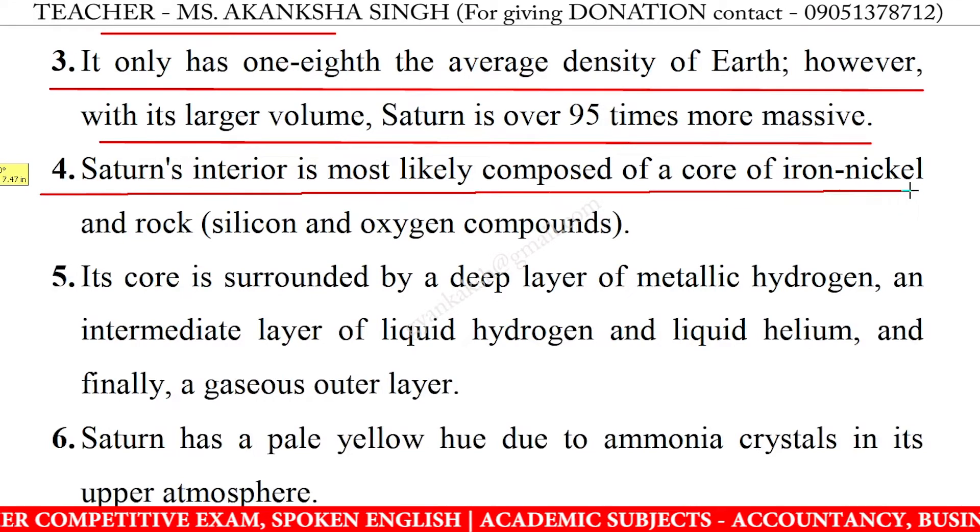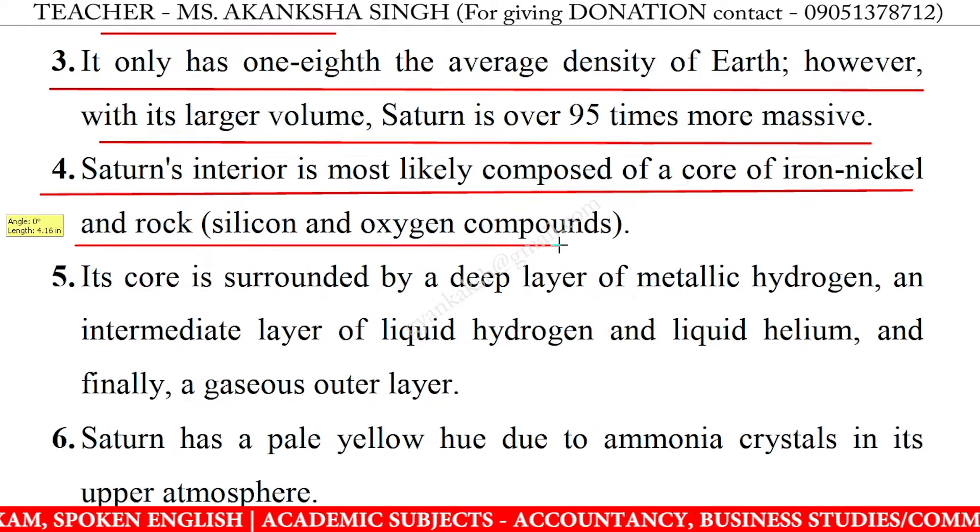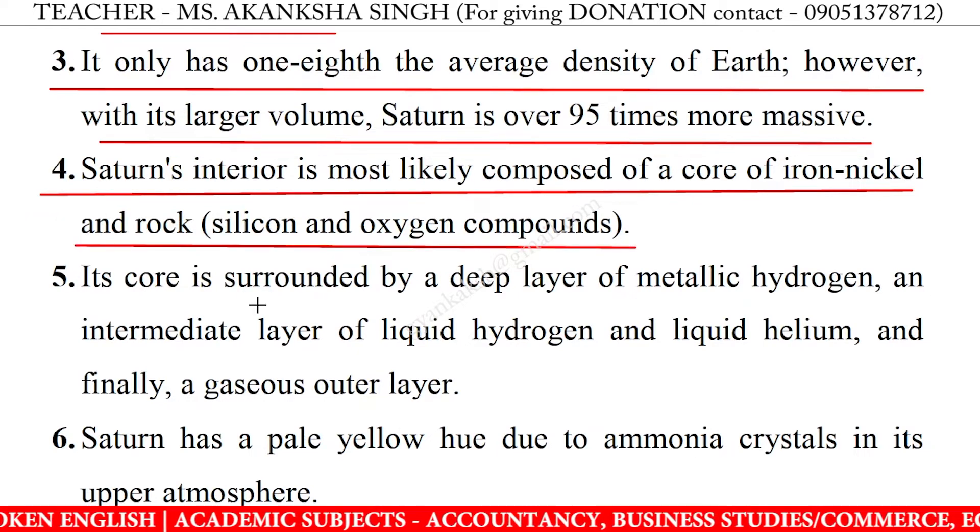4. Saturn's interior is most likely composed of a core of iron, nickel and rock, and silicon and oxygen compounds.